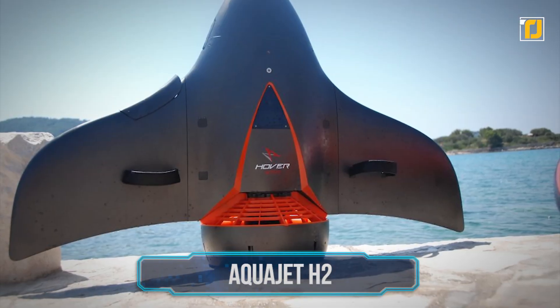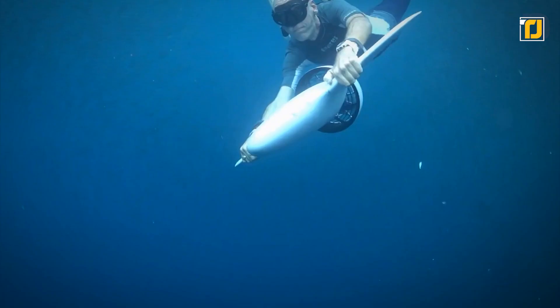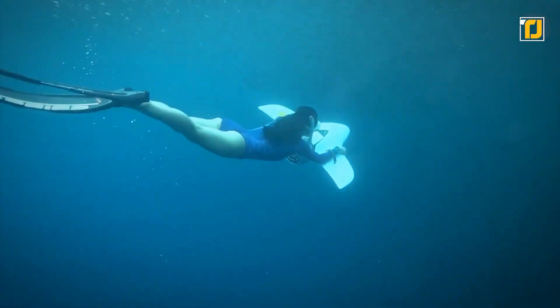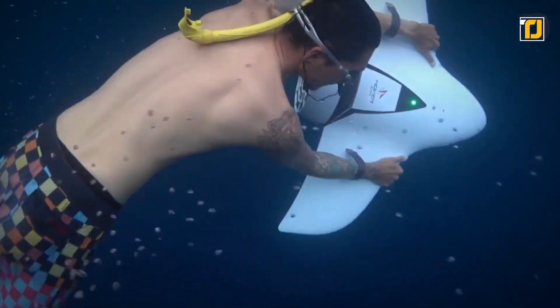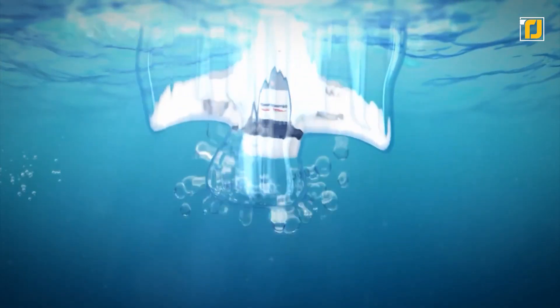Number 8: AquaJet H2. Meet AquaJet H2 from the Californian company Hover Starflight Technology. If you've ever dreamed of swimming like a sea creature, this underwater super toy lets you fulfill that dream. Combining modern technology with intelligent design,